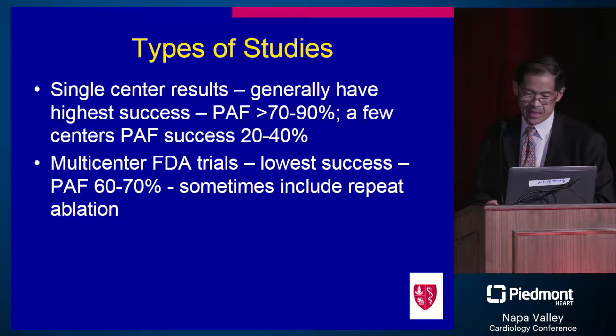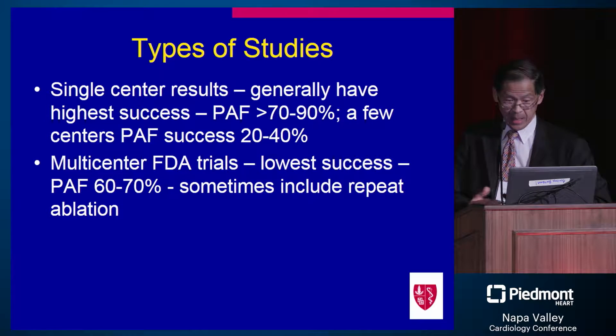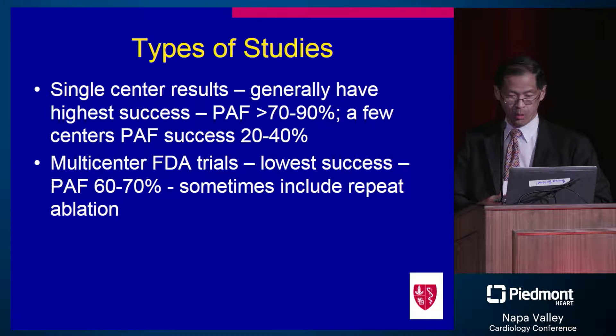When you look at successes quoted in trials, single-center successes are dramatically higher than in multi-center trials. Some of the lowest success rates come from multi-center FDA trials, which I personally regard as some of our best trials — least likely to be selected, but still very high-quality data. You really have to wonder whether single-center studies, even large robust ones from outstanding centers, are reproducible across the country.